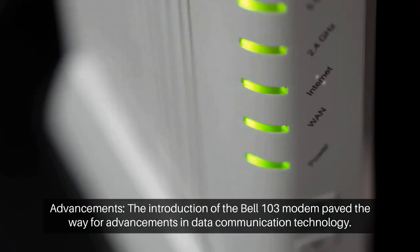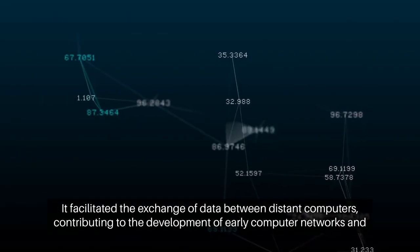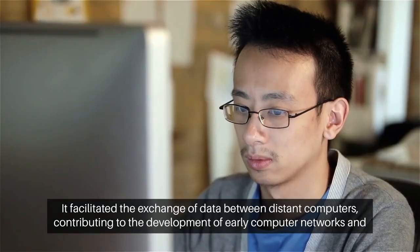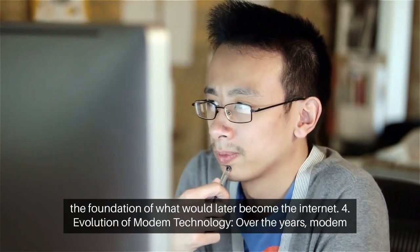Impact and advancements: The introduction of the Bell 103 modem paved the way for advancements in data communication technology. It facilitated the exchange of data between distant computers, contributing to the development of early computer networks and the foundation of what would later become the internet.